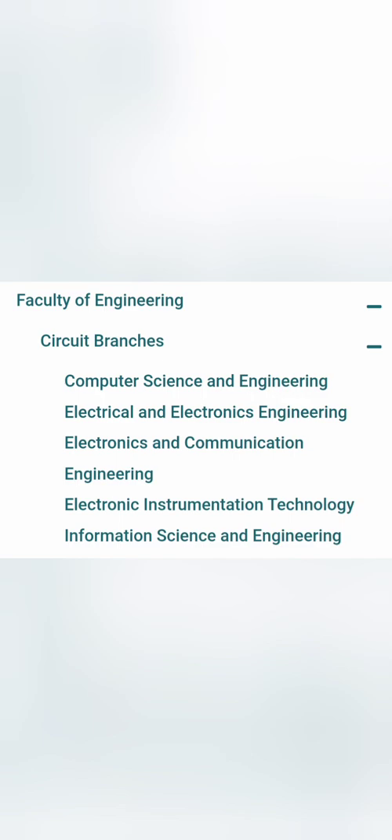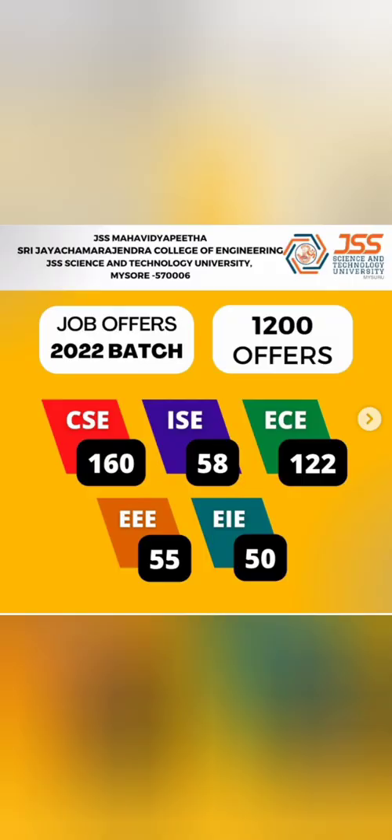The college classifies branches into circuit and non-circuit categories. Circuit branches include computer science, electrical and electronics, electronics and communication, electronics and instrumentation, and information science. Out of 1,200 offers, computer science saw 160 students placed out of 180, information science 58 students, ECE 122 out of 180, EEE 55, and EIE 50 students. These core branches have excellent placement records and are the best options for students.